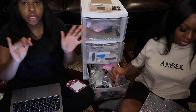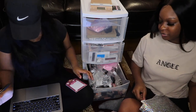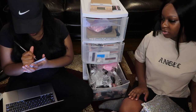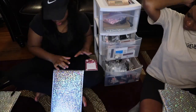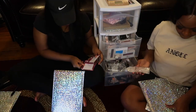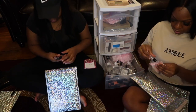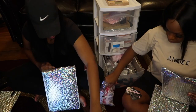For the rest of these orders we're gonna team up to help pack faster. I'm just gonna write all the names down first so we can keep going.